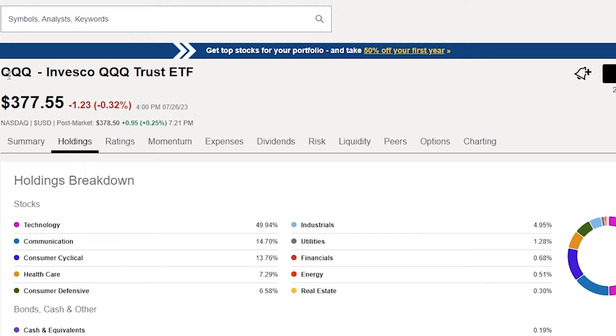Holding number three is SCHD, the Schwab US Dividend ETF, ticker SCHD. There are 104 holdings, an expense ratio of 0.06% — that's $6 per year for every $10,000 invested — and the dividend yield usually hovers around 3.5%.